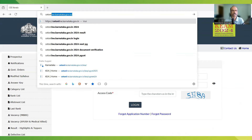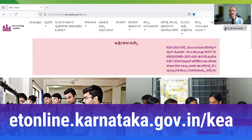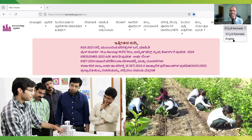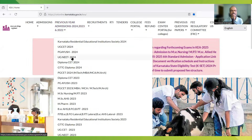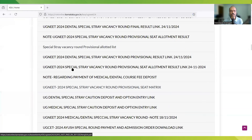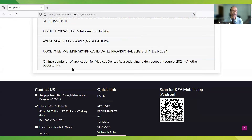For Karnataka, the website is cetonline.karnataka.gov.in/KEA. Once again, this will be in the local Kannada language — go to the top right-hand corner and change the language to English. You can see previous year admissions under UG NEET 2024, where all information and links are available from day one until the completion of admission. So all information is available on the KEA website.